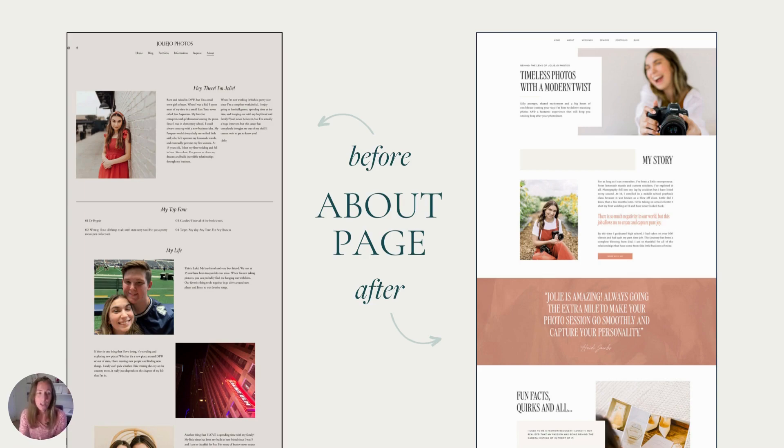The type also communicates the energy. If you look on the left, the titles are almost lost — you can hardly see them standing out. Whereas on the right, we went for a bold type that is really going to grab the viewer's attention.